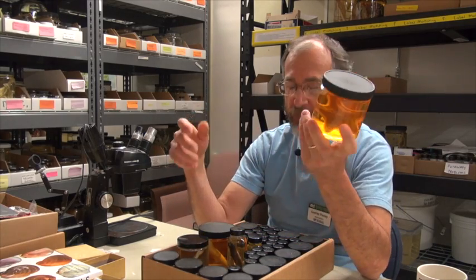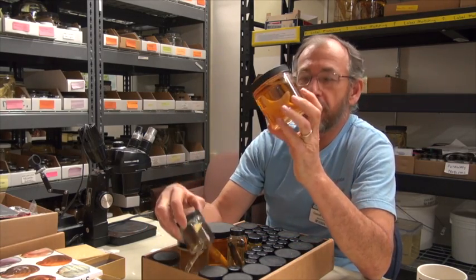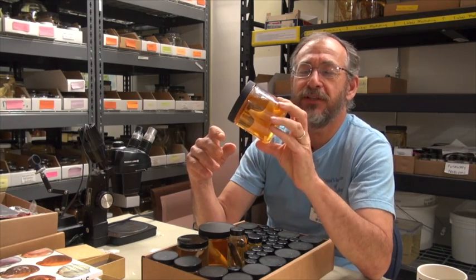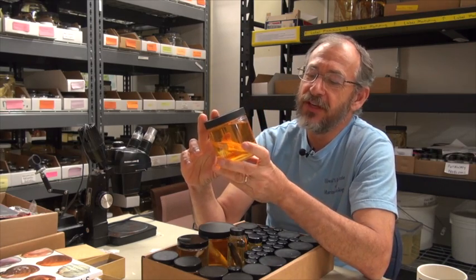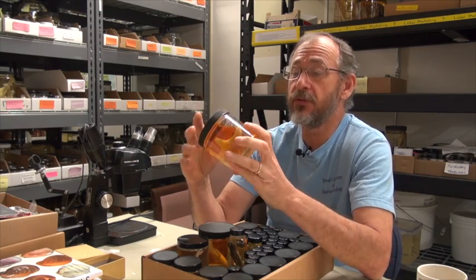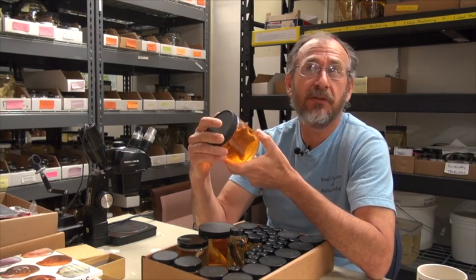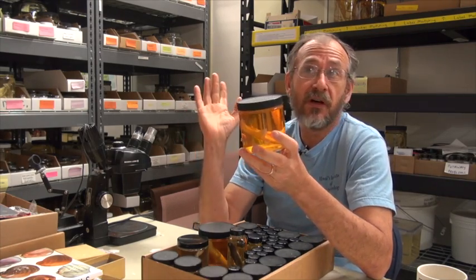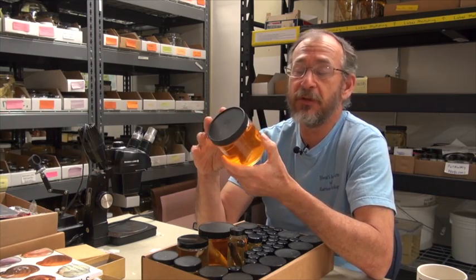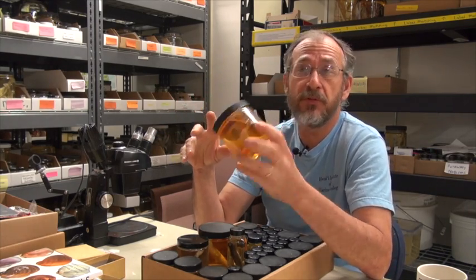You bring back animals from the field. Right in front of me is a collection that one of our students made in Australia, and there is a sea star. You can see how colorful the liquid is because all of the color that was in the sea star is gone. Taxonomists would have looked at this and had no idea what color this thing was — color was gone unless you recorded it in the field. So in the old days, much of taxonomy couldn't rely on color because it wasn't preserved in the specimen.